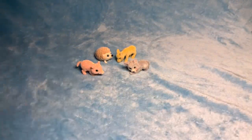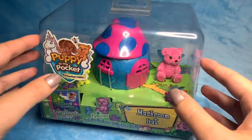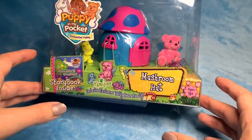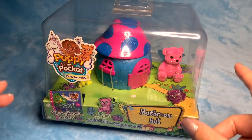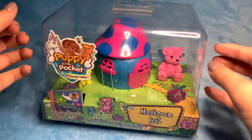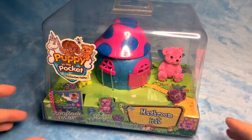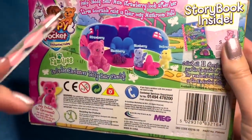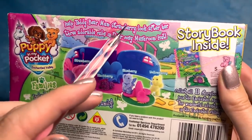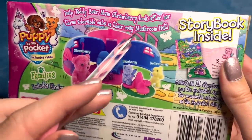Let's move on to our Mushroom Hut, then we'll set them all up together and make a cute little display. So this is the teddy bear family — it comes with four different fairy bears and the Mushroom Hut. Looking at the bottom of the box, it says: help Teddy Bear Mum Strawberry look after her three adorable cubs in their cozy Mushroom Hut.